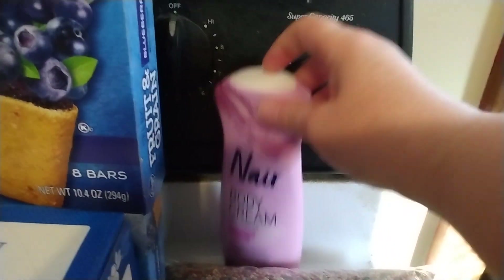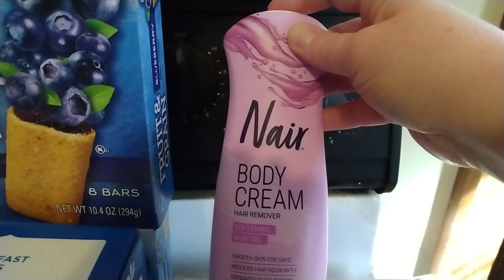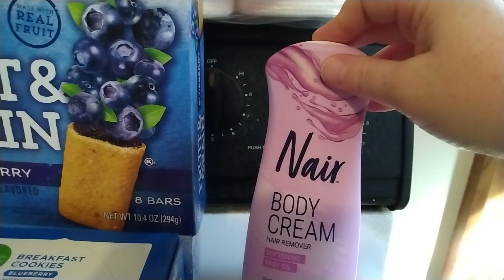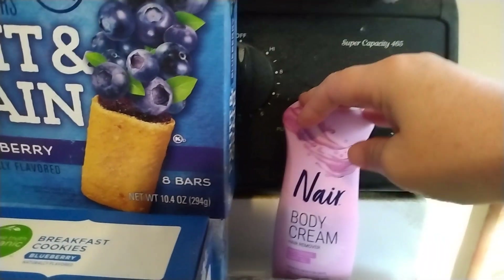Getting a little warm, so I have some of the Nair Body Cream Hair Remover because I'm a human, I get hair on my body, and I take care of it a little more often in the warm weather than I do in the cold weather. So I have some of that.